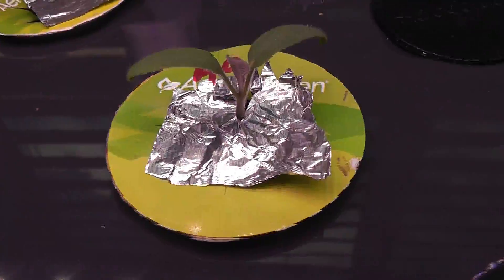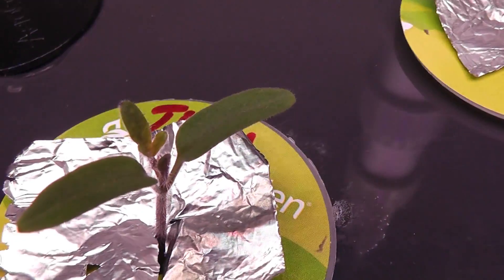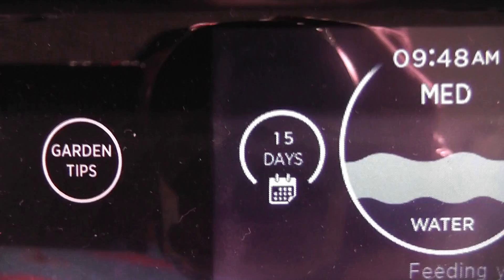It's day 10. All seedlings are growing excellent and looking very similar. All of these seedlings started developing real leaves. Day 15 — all seedlings have exact same growth so far.